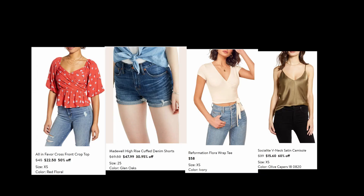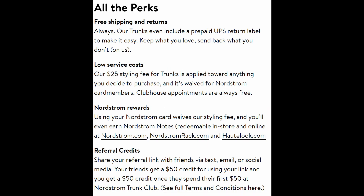So these are all the items I ended up keeping: the red cross top, the jean shorts, the wrap top, and the tank top. If you total all the prices, that comes out to $144.09. I ended up only paying $90. If you take off my $25 styling fee, I would still be paying $119, but one of the items ended up going on sale even more, so I ended up only paying $90 for all four items. I think that's pretty good for really good quality clothing. I was very happy with everything I kept and I can't wait for my next Trunk Club.